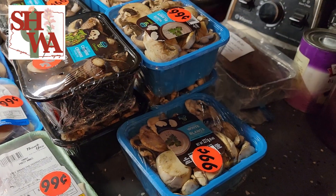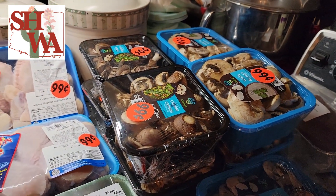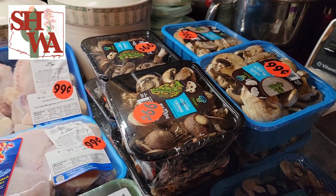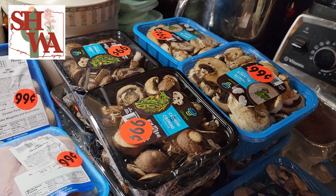I got tons of mushrooms — nine containers of mushrooms. What am I going to do with those? I am actually going to put them in the dehydrator right after I do this video. I love dehydrated mushrooms. There are two different kinds and they are going to be spectacular.